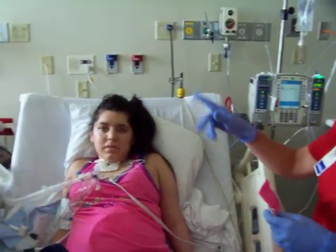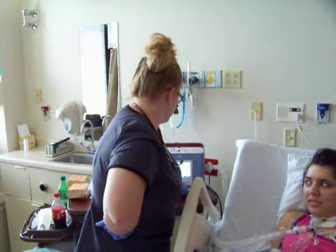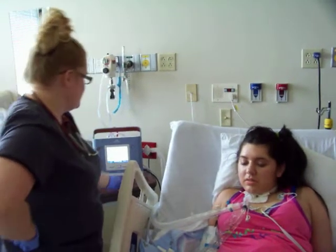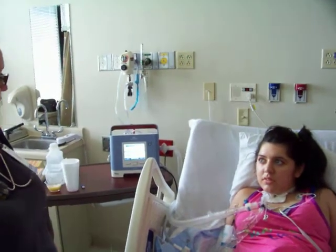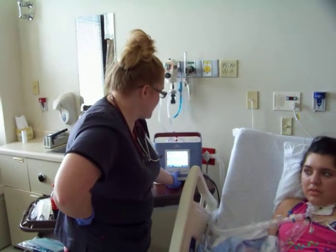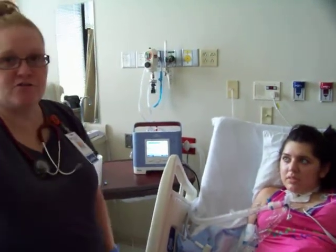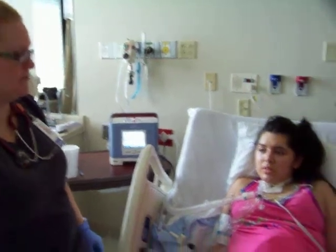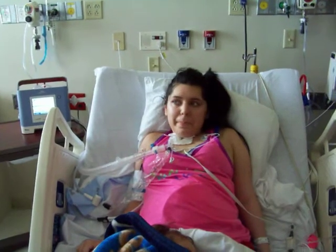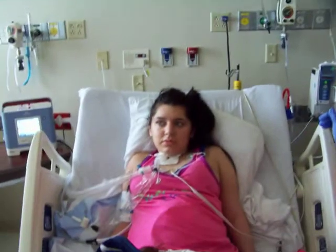Regarding her current vent settings: she's on SIMV at a rate of 14, tidal volume 440. Her PEEP is set at 5, pressure support is at 12, and she has four liters supplemental oxygen into the ventilator. Her heart rate is 110, respiratory rate is 14, and her oxygen saturation is 99%.